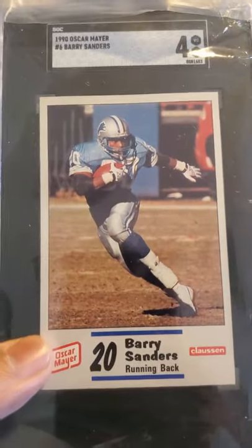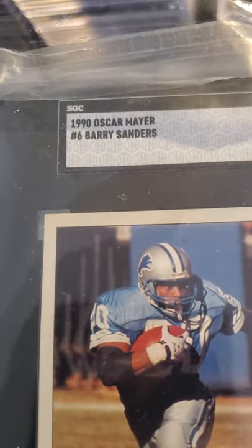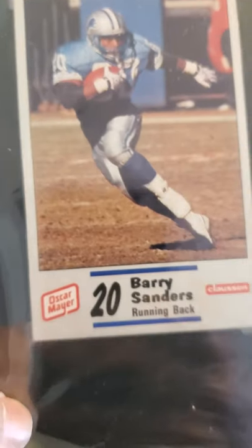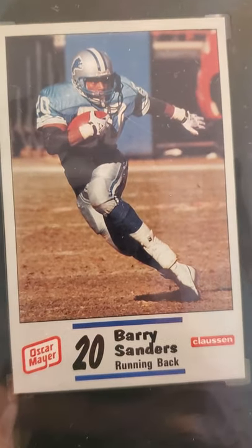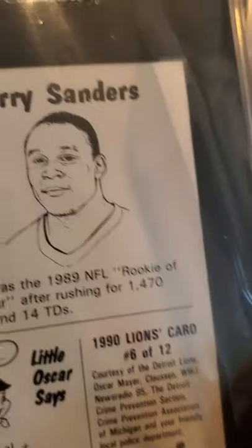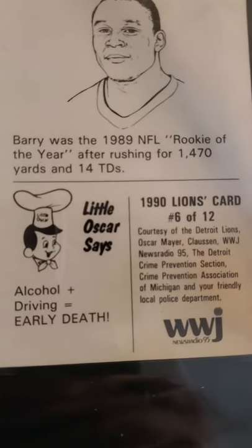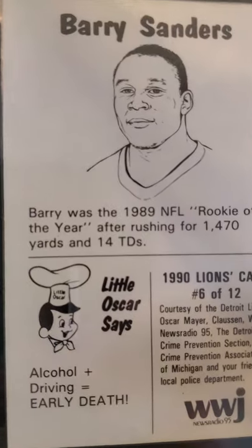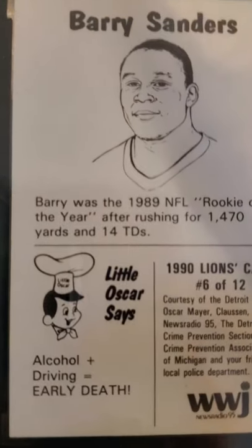Gene Oliver received the 3. Then I sent in this oversized card — it's a 1990 Oscar Mayer Barry Sanders card and it received a 4. It's an oversized card; these were given out in Michigan. It's got some stats on the back. This was his second year card — he was a rookie in '89.